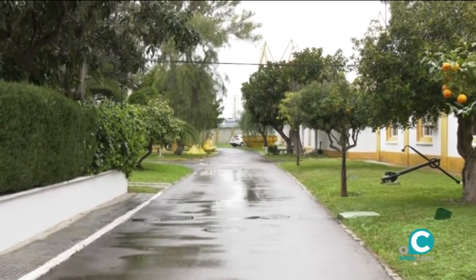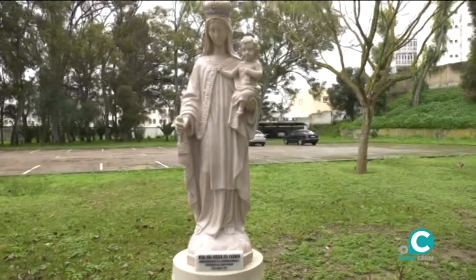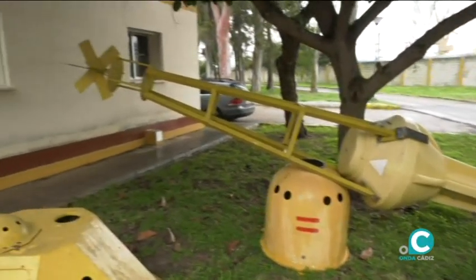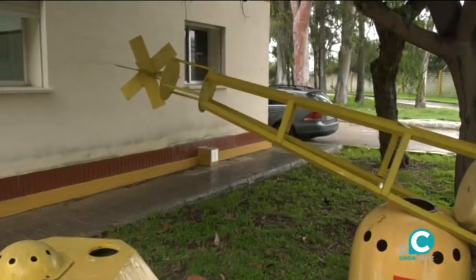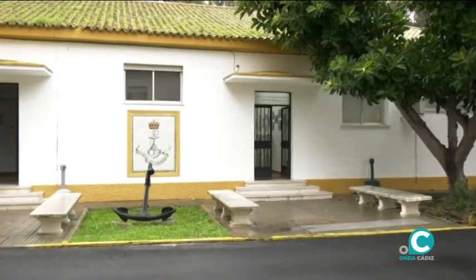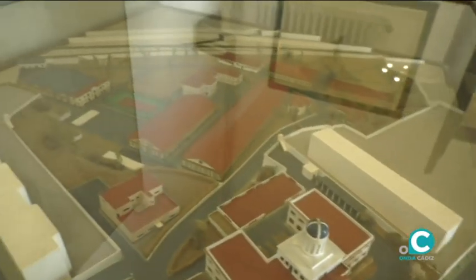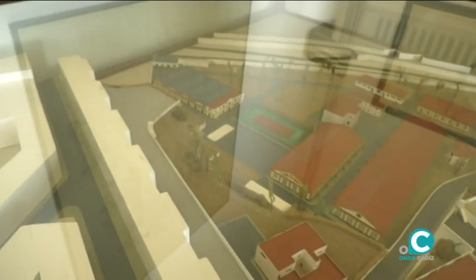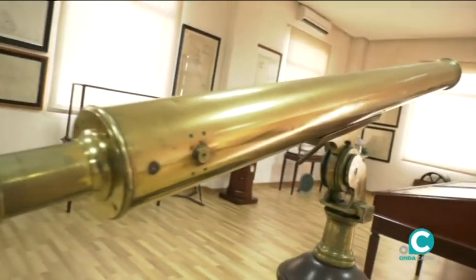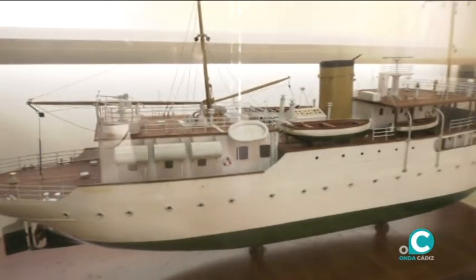Este ha sido el recorrido que hemos llevado a cabo por el Instituto Hidrográfico de la Marina, un lugar cuya misión es la de velar por la seguridad en la navegación mediante la obtención y difusión de información sobre el mar y el litoral, a lo que se suma la contribución al progreso de la ciencia náutica. Y ahora nos vamos a las dunas y a los increíbles paisajes de Tassili, en el desierto del Sáhara, en Argelia, siguiendo el rastro del más inmortal de nuestros escritores, Miguel de Cervantes.